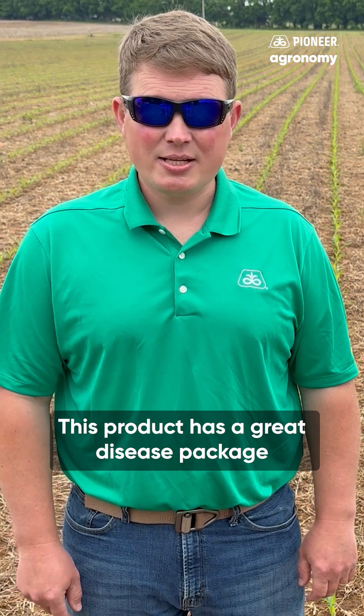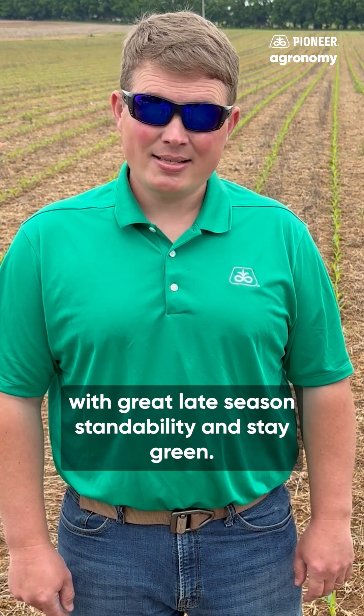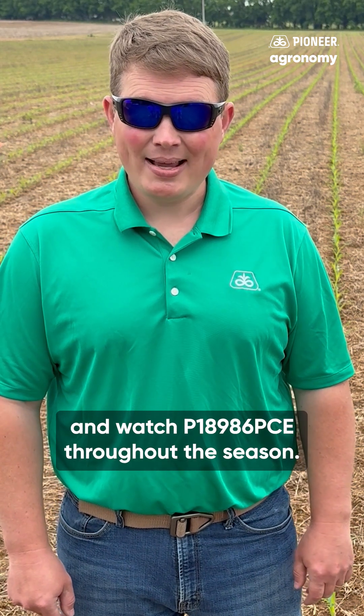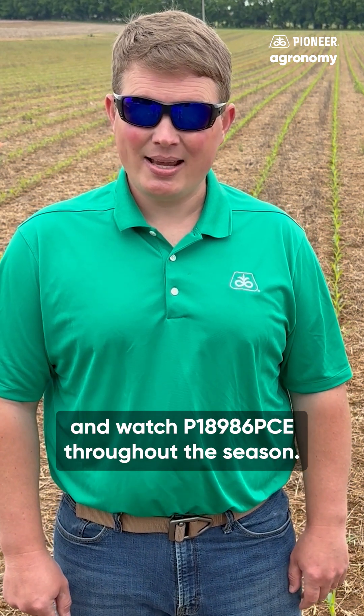This product has a great disease package with great late-season standability and staggering. I would like to invite you to stick around and watch P18986PCE throughout the season.